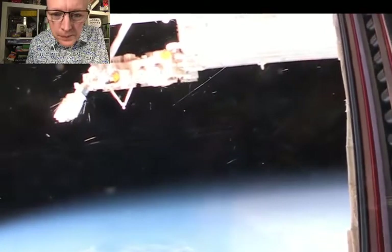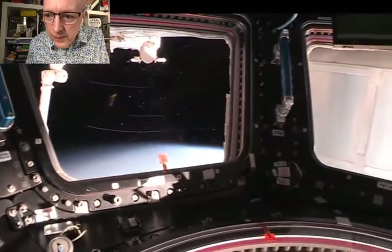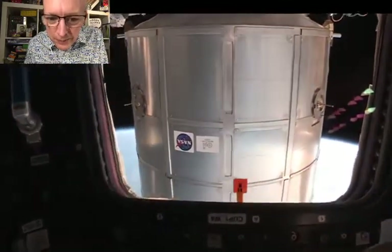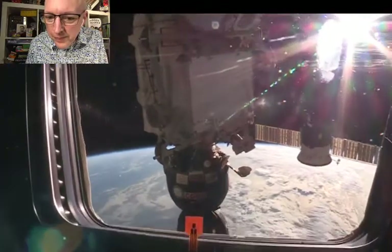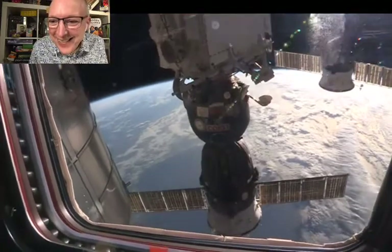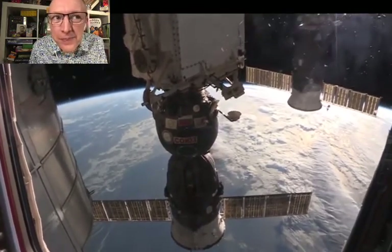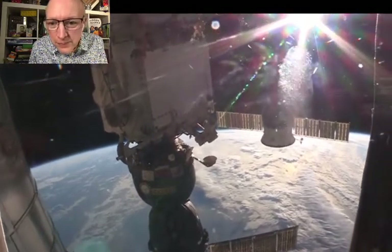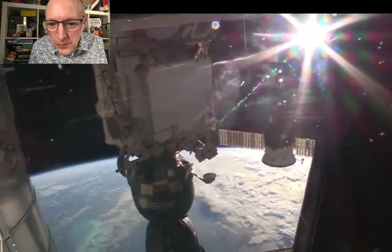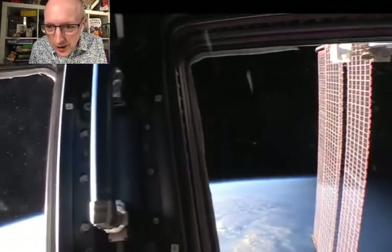A little bit more to the right, you'll see a launcher that we've been launching small satellites off of — which is kind of cool. If you go back to the left, you're going to see the PMM, which is our storage vehicle, made by the Italian Space Agency. As you go farther aft, you'll see first a Progress — that's a Russian cargo vehicle. Behind that is a Soyuz, the one the 39S crew came up on. You've got solar arrays on each side. All the way over on the port side, they're huge.